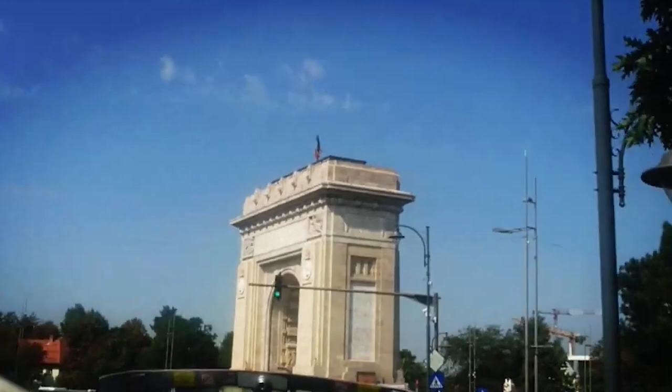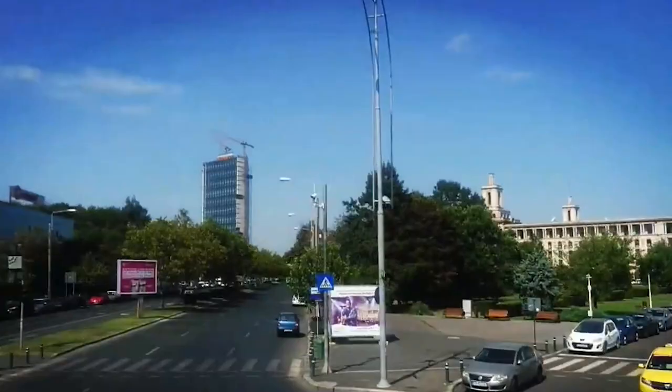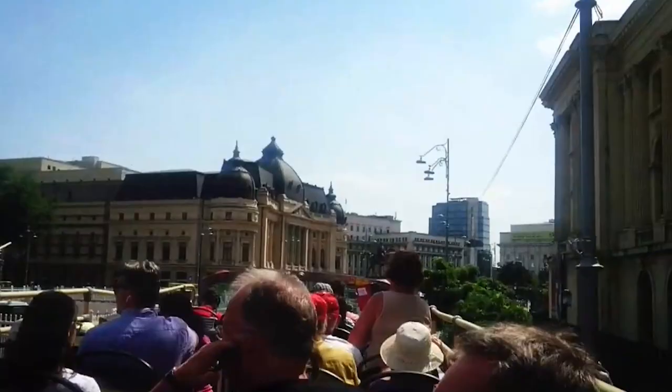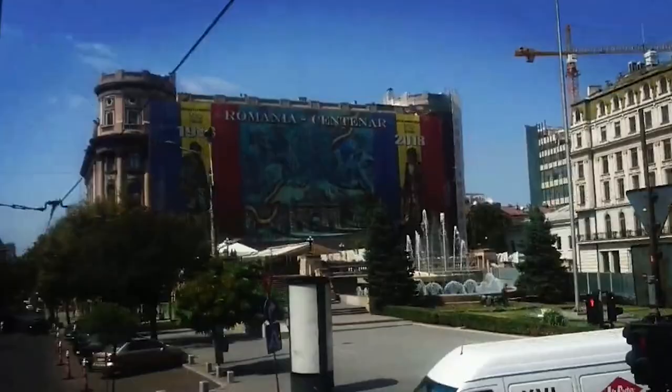Sightseeing bus tours offer a comfortable and convenient way to explore Bucharest. You can sit back and relax on the bus, enjoying the informative commentary provided by knowledgeable guides. The buses have modern amenities like air conditioning and audio guides, ensuring a pleasant and hassle-free experience. They also operate on a hop-on, hop-off basis, allowing you to explore the city at your own pace and gain a deeper understanding of Bucharest's past, unique features, and local way of life.